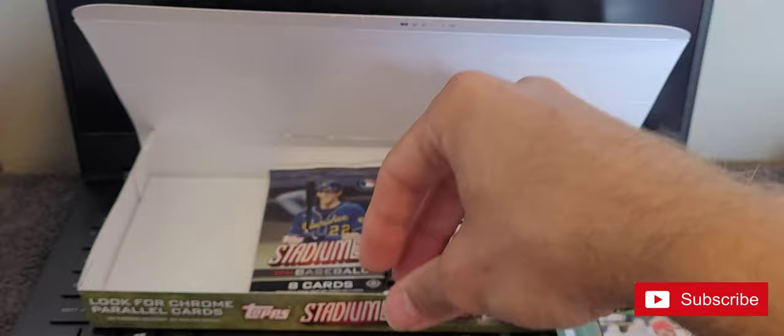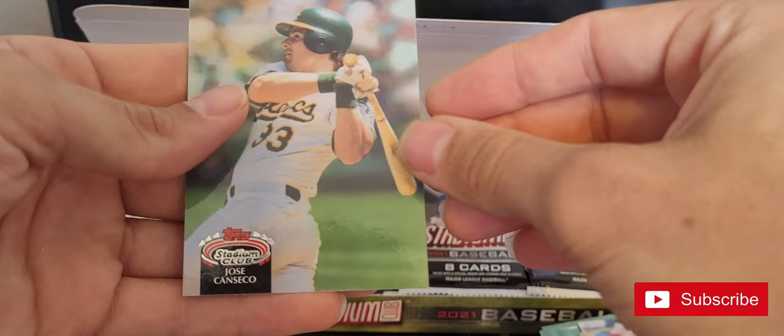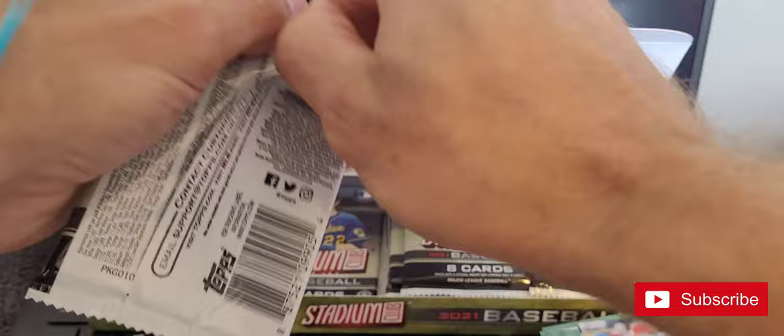Evan Longoria, Mark Hannah. There's a high-series Stadium Club — I think this is 1991 or '92 — anniversary, whatever they call those.